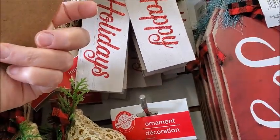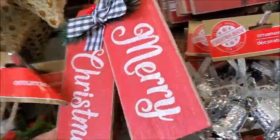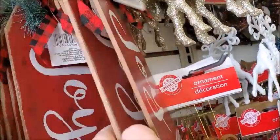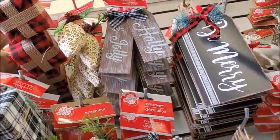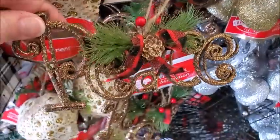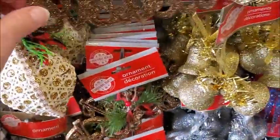This is glued together. Happy Holidays. Merry Christmas. Glued together. Joy. Be Merry. Holly Jolly. And Peace — it's glitter, a lot of glitter on that. And Believe.